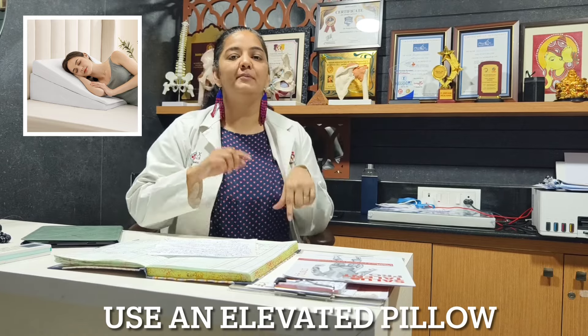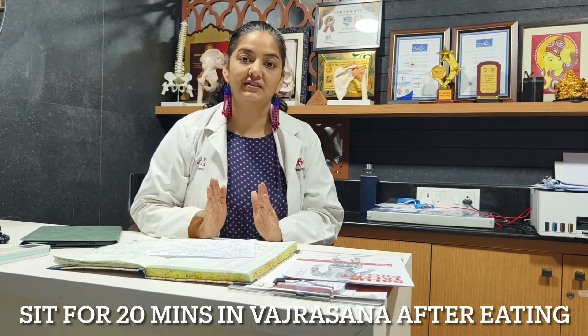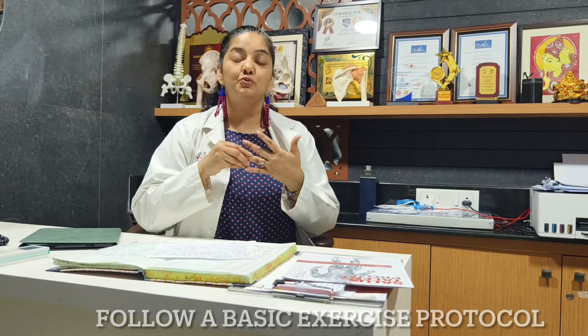Second is using an elevated pillow — we will be sharing the link in the description so you can buy those elevated pillows which can help you. Third is after eating, sit for 20 minutes in Vajrasana, especially if you don't have any knee pain. You should definitely try sitting in Vajrasana.